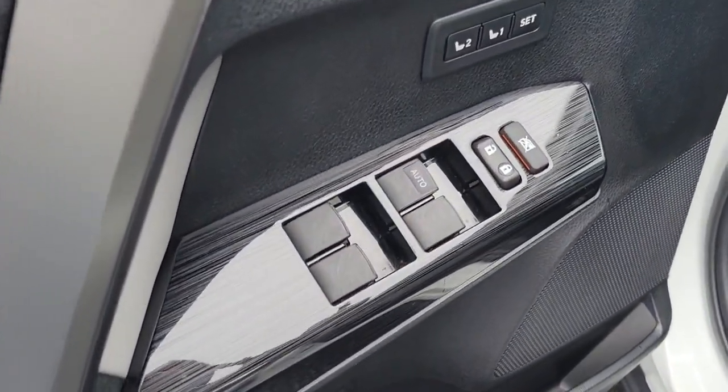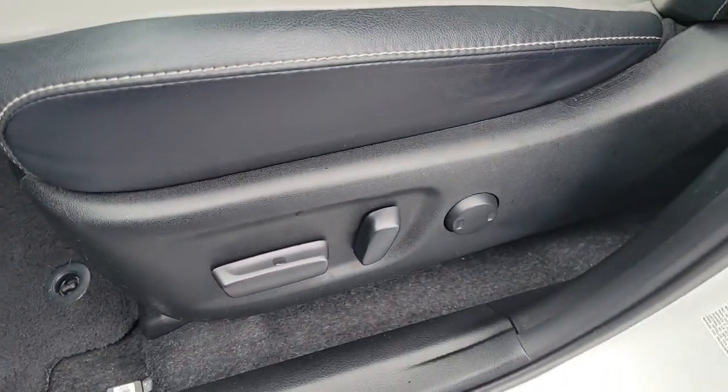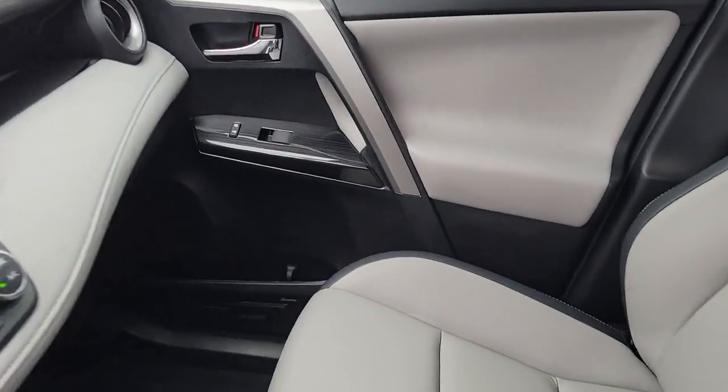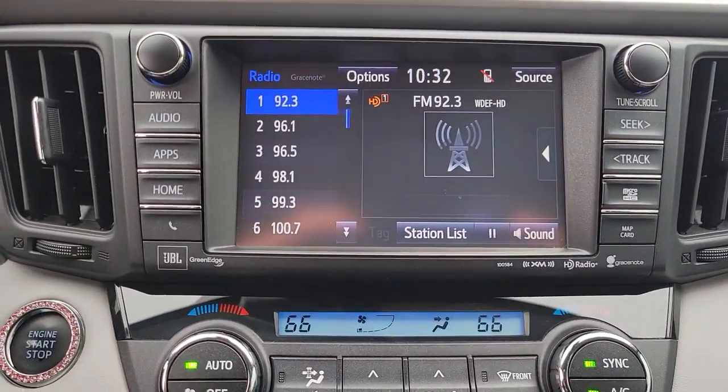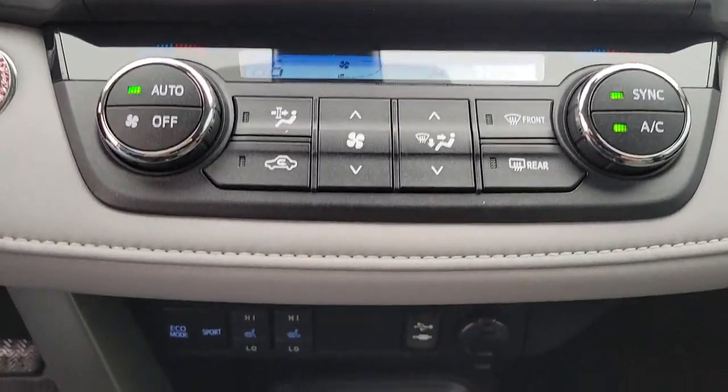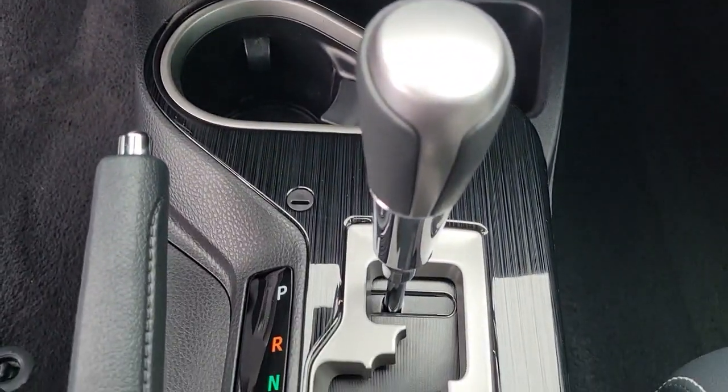The following are some of this vehicle's highlighted options: sun/moonroof, navigation system, keyless entry, power liftgate, fog lamps, adaptive cruise control, satellite radio, heated mirrors, backup camera, and keyless start.